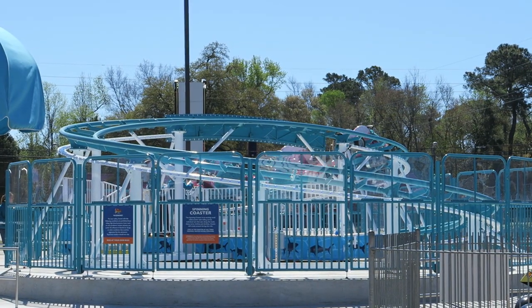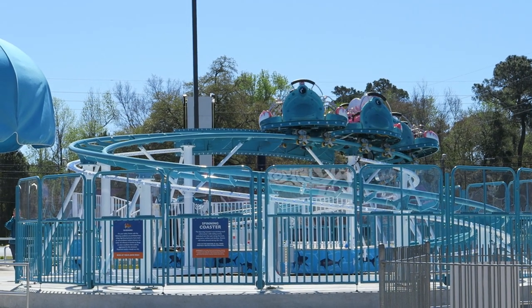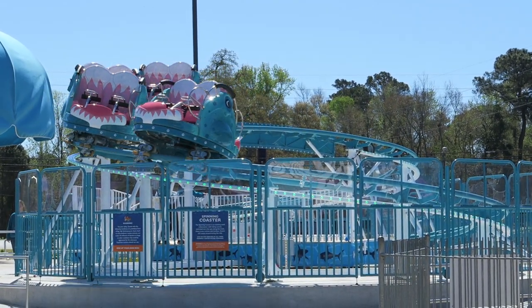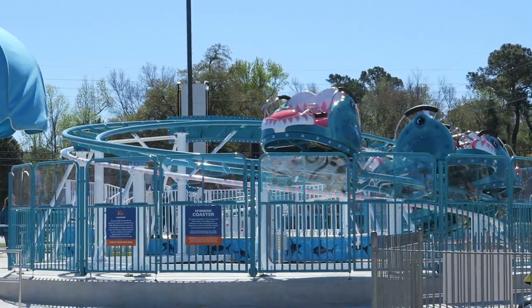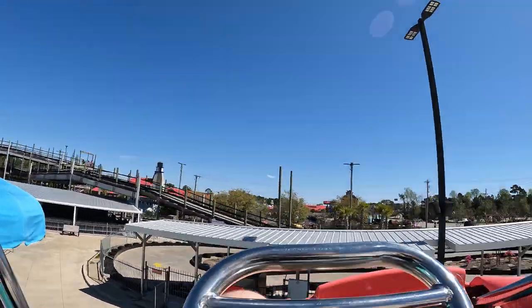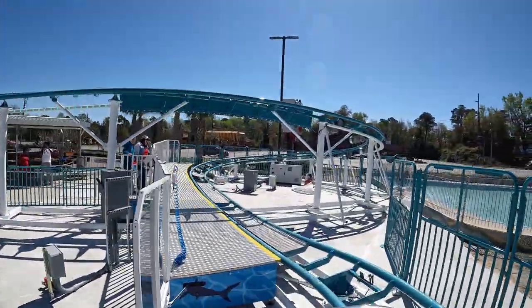As a coaster enthusiast, Shark Party was the attraction that put this FEC on the radar for me. The ride just opened a few months ago and it's your standard two-loop SPF VISA spinning coaster. This one didn't spin too quickly, but it gave several laps, and it seemed to be a particularly big hit with kids.